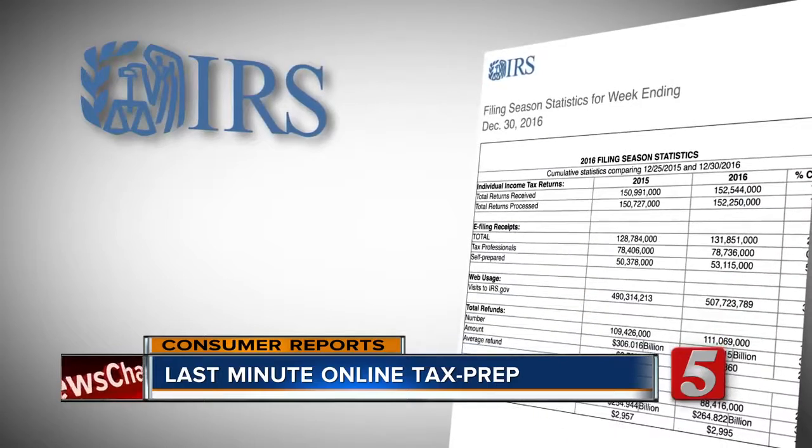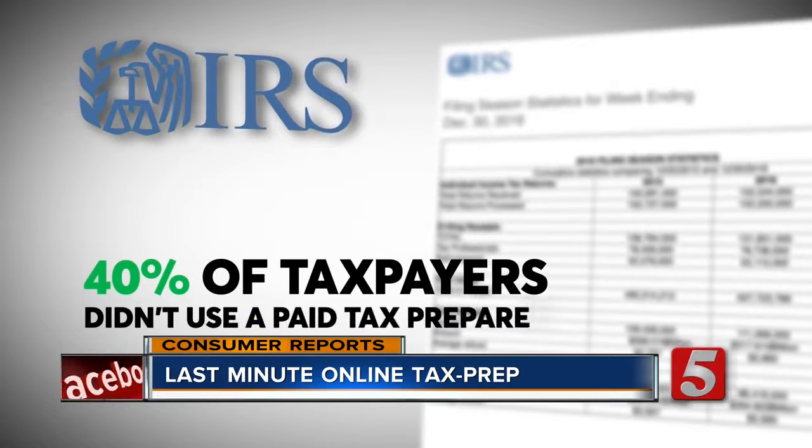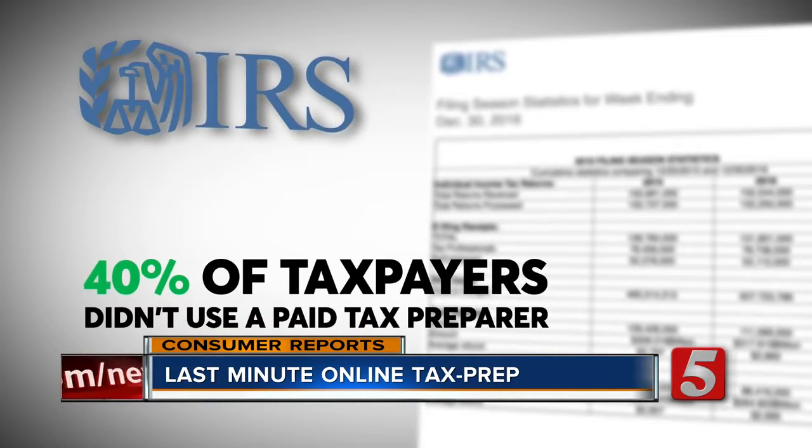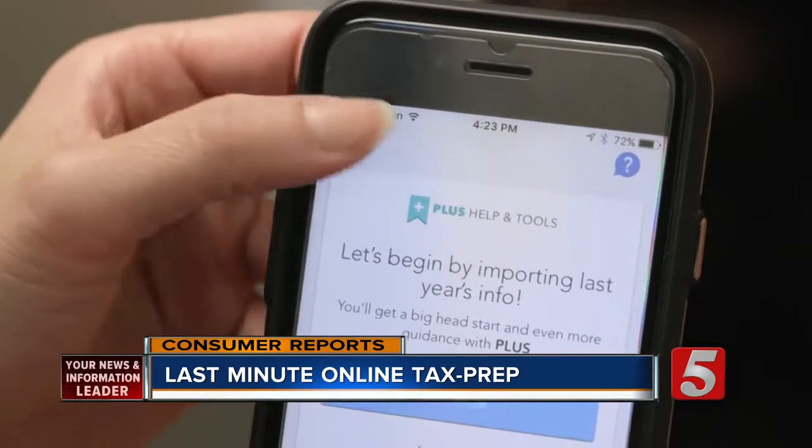For Tax Year 2015, IRS reports show that 40% of taxpayers who filed electronically were just like Julia — they didn't use a paid tax preparer. Consumer Reports says using an online or mobile app can help you get the right results.